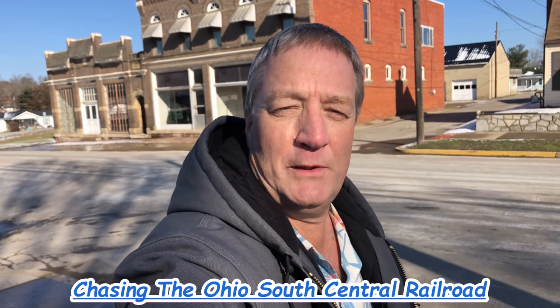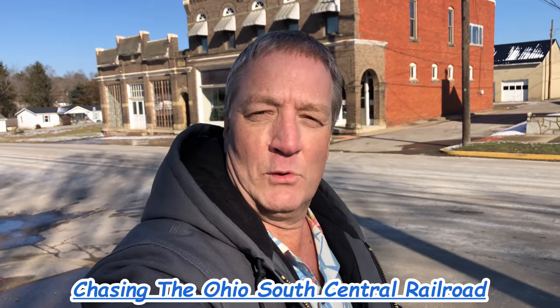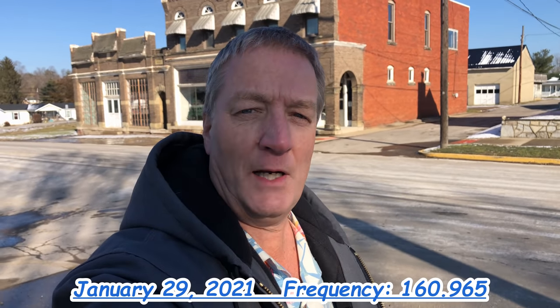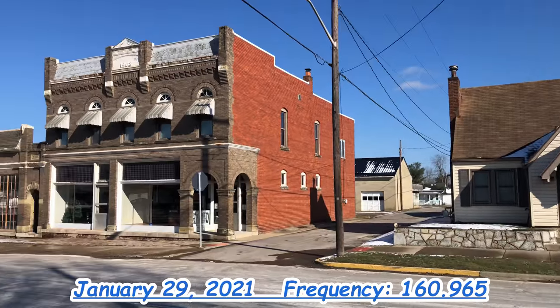Hello everyone, I'm in Hamden, Ohio today visiting the Ohio South Central Railroad. The Ohio South Central Railroad is a small short line railroad with 64 miles of track and five customers, based right here in Hamden, Ohio.